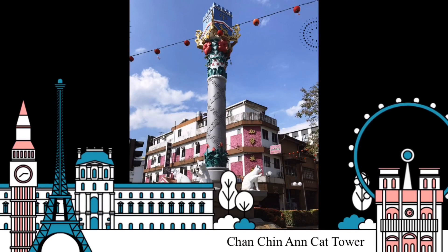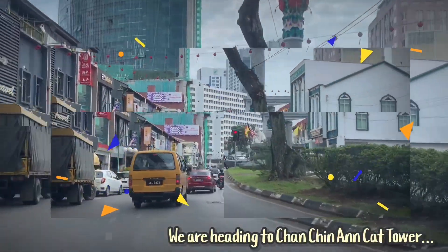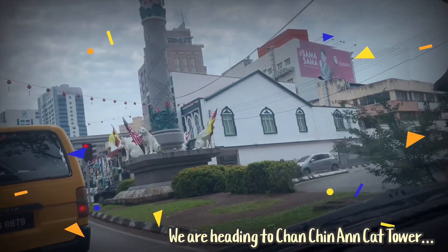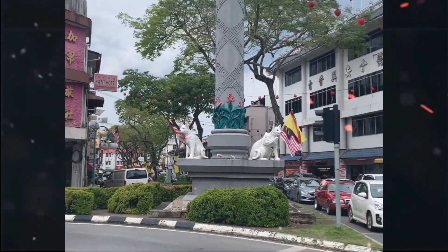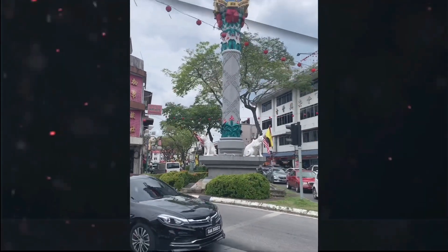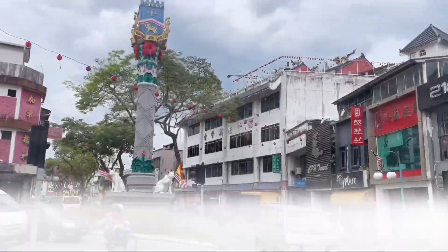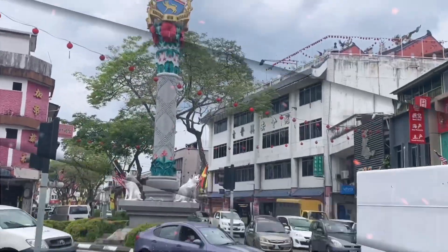Now we are going to see the Chan Chin Han Gate Tower. Let's go, Alex. Chan Chin Han Gate Tower features four cats surrounding the column between Jalan Chan Chin Han and Jalan Padungan — a miniature version of other cat statues, frozen in a similar waving pose. Another installation by the City Council. The totem also features traditional Sarawak motifs and the Rafflesia flower.